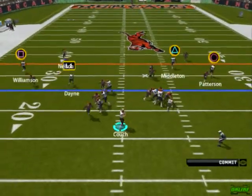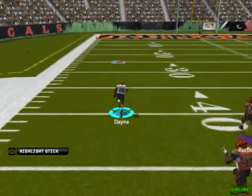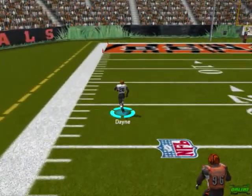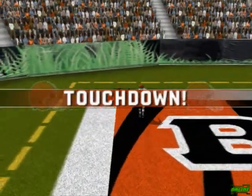Gets the pass off and he has it. Midfield, breaking through, the 40, the 30, the 20, the 10. Touchdown Cleveland. Touchdown Browns — six points.